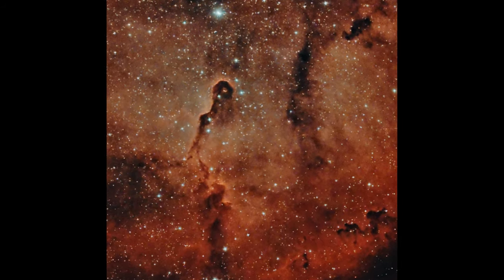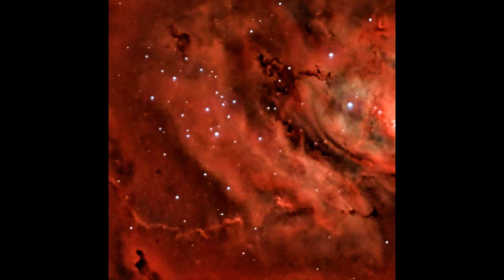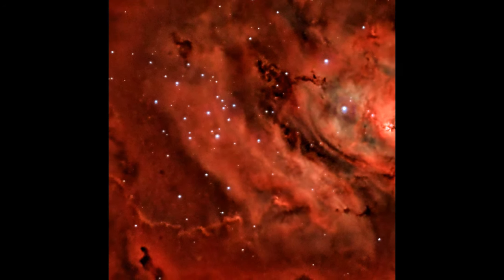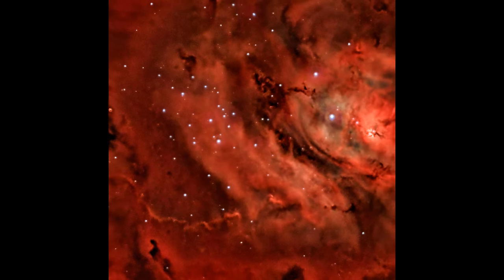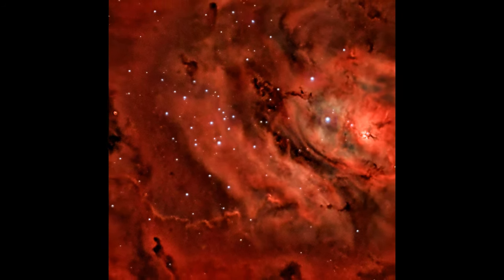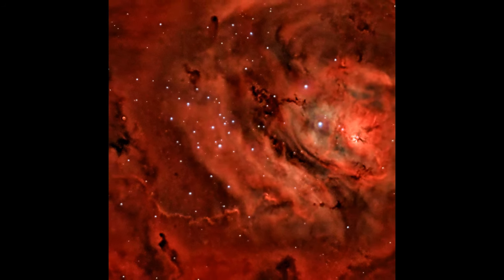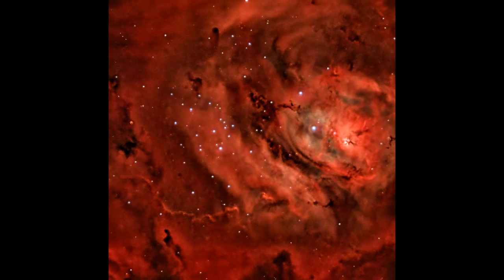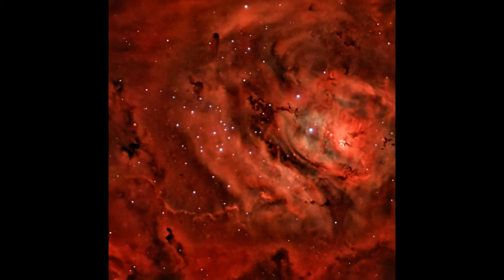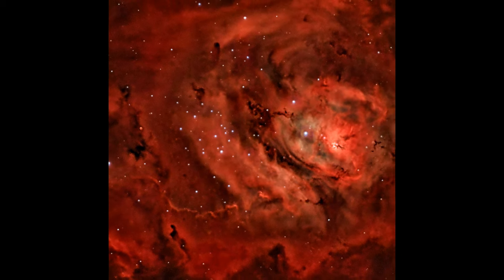So how are emission nebulae formed? Emission nebulae are born in the bustling stellar nurseries of our universe, particularly in regions where massive stars are forming. These stars — often many times more massive than our sun — produce an immense amount of ultraviolet radiation that ionizes the surrounding gas, creating the characteristic glow of an emission nebula as the ionized gas emits light at specific wavelengths.